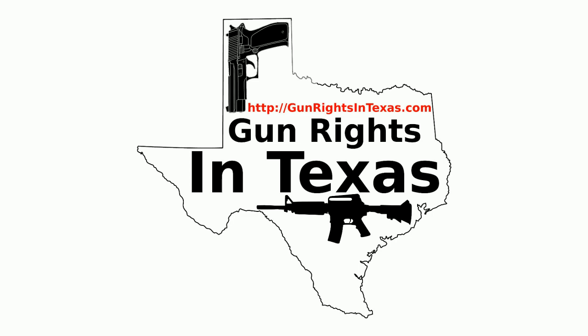Howdy folks, I'm your host Aaron Heath. I want to take a moment to thank you for downloading, subscribing, and most importantly listening to episode number 35 of the Gun Rights in Texas Podcast. You can find the show notes by going to gunrightsintexas.com/035.